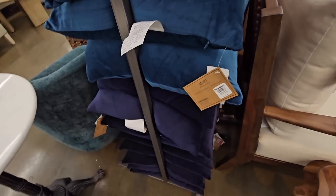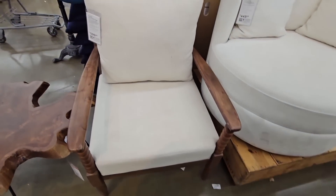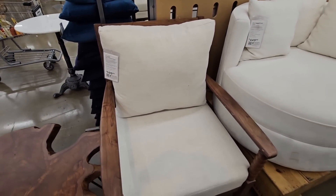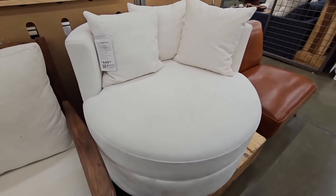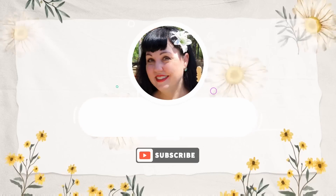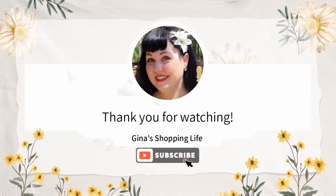And this chair — oh, this is a nice chair. Very pretty. So I think we're going to go ahead and head on out. Everybody, thank you so much for coming along with me today. I hope you're having a great day — thank you again for watching, take care, and I will talk to you next time. Bye-bye!